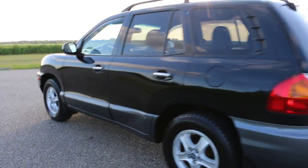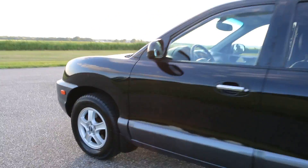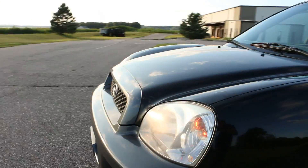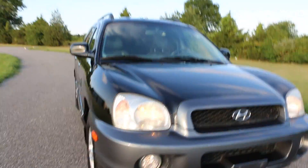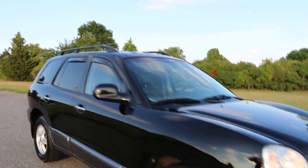It's black with silver cladding on the bottom, alloy wheels, a lot of rubber on the tires. Runs and drives great. Roof rack.